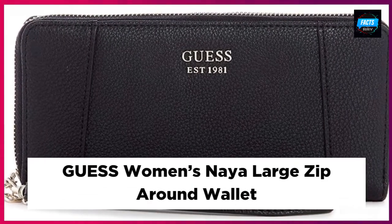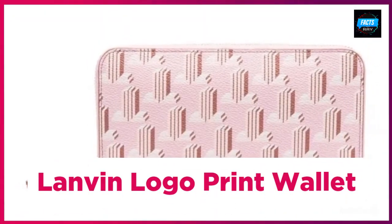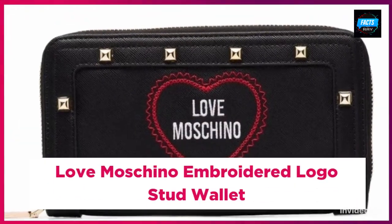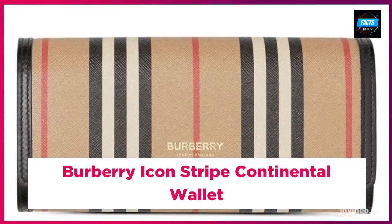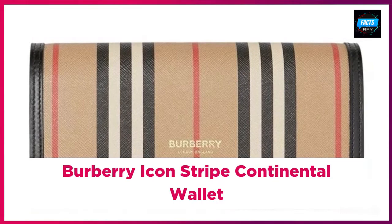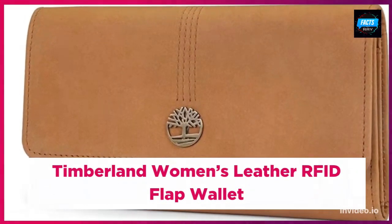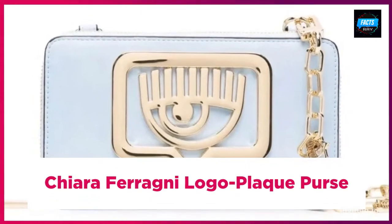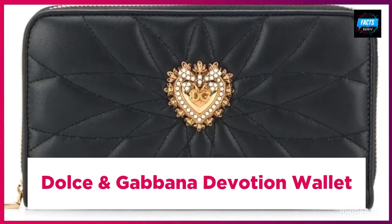Jimmy Choo madeleine card holder. It's Life women's wallet. Karl Lagerfeld small croc embossed wallet. Guess women's Naya large zip around wallet. Longchamp logo print wallet. Love Moschino embroidered logo stud wallet. Barbary icon stripe continental wallet. Timberland women's leather flap wallet. Chiara Ferragni logo black purse.